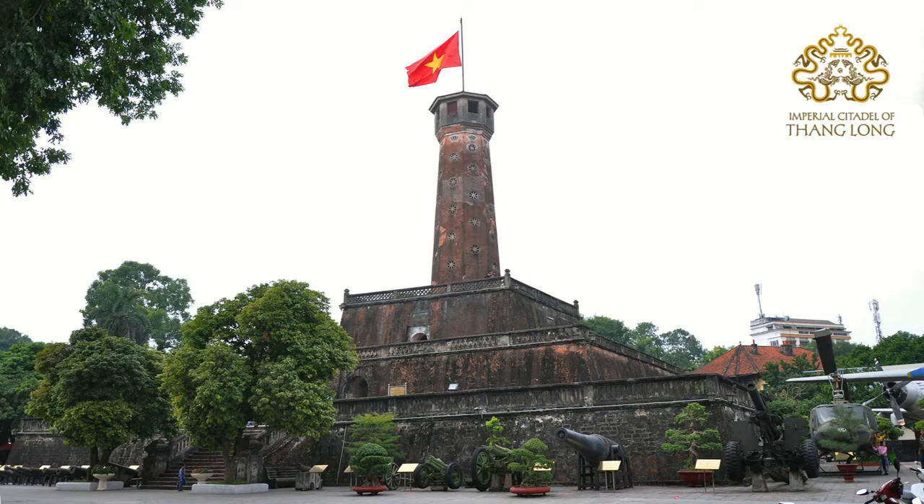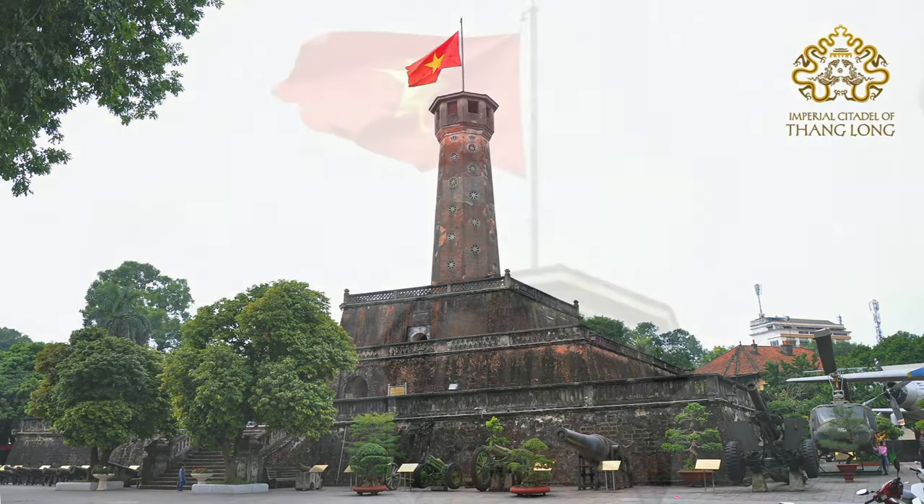The Flag Tower is one of the few authentic buildings of the Hanoi Citadel that was not destroyed by the French in the late 19th century. For most Hanoians, the construction has long been called the Hanoi Flag Tower because of the national flag seen flying at the top of the building for more than half a century, leaving a strong impression on every inhabitant of the capital.